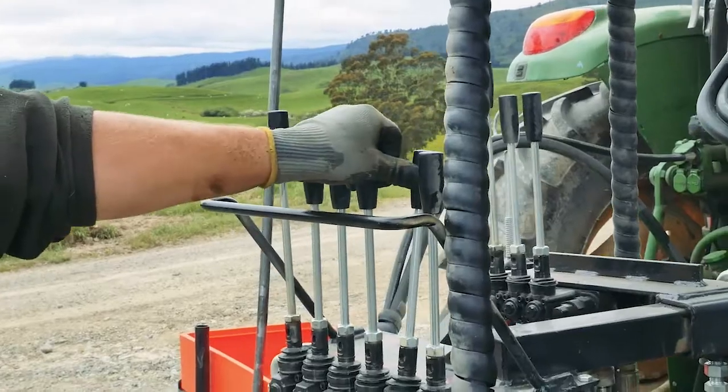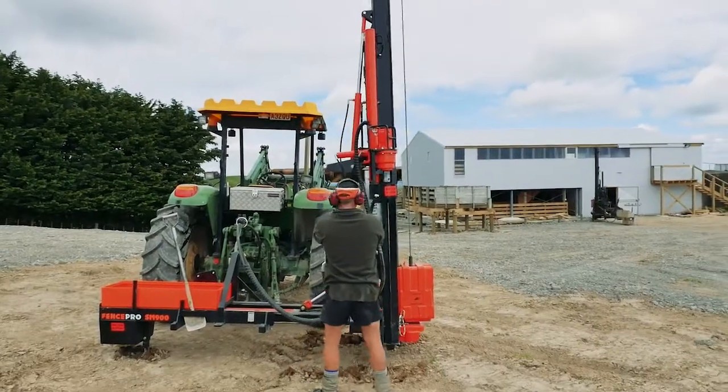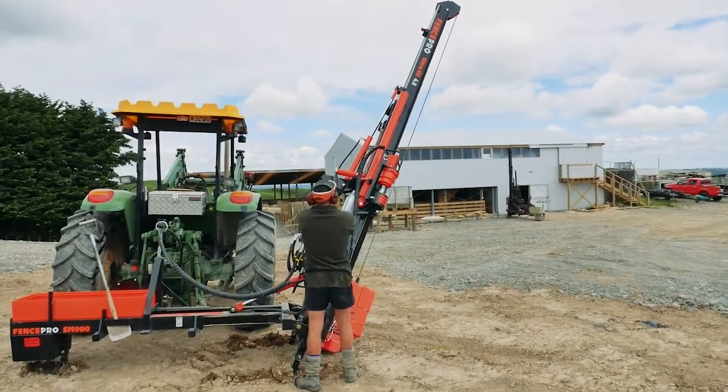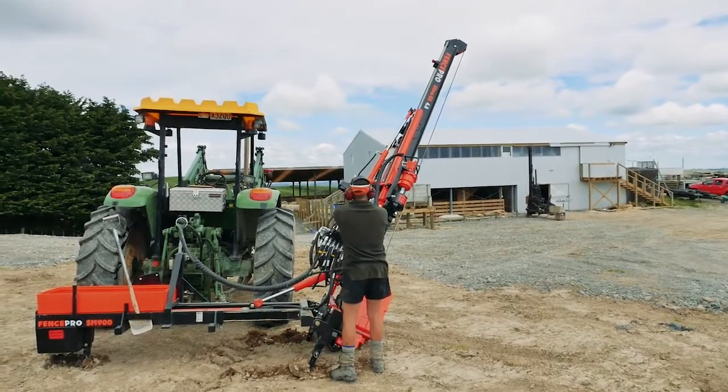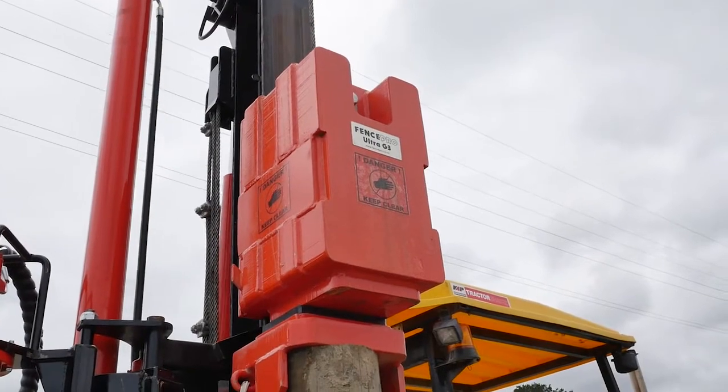Designed specifically to handle extremely difficult rocky conditions with a 300 to 350 kg block, 4.8m hydraulic hinge mast and the 350mm mast shift. It's a top-of-the-line post driver.